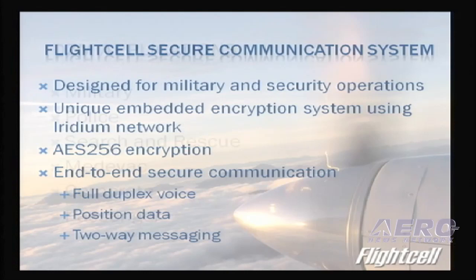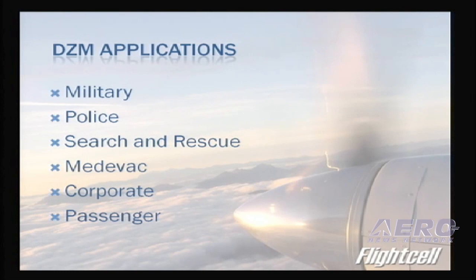Applications include military, and we now have a large number of police applications due to the ability to remove the handset on the DZM2, as well as search and rescue, medevac, corporate, and passenger. DZM2 and DZM3 are available in the U.S. through Dallas Avionics. Please come and see us at booth number 333 — we look forward to seeing you there. Thank you.